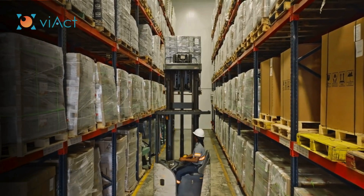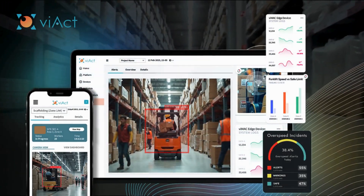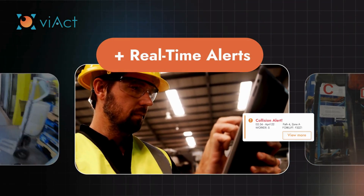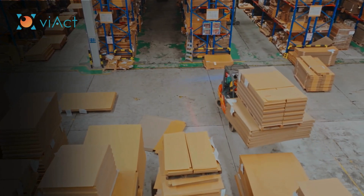At V-ACT, we're reimagining forklift safety by bringing AI-powered intelligence to the heart of operations. Our forklift safety system integrates edge AI and computer vision to create a real-time, proactive safety solution that protects operators, assets, and everyone around them.